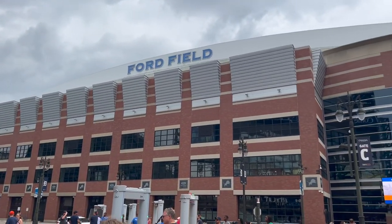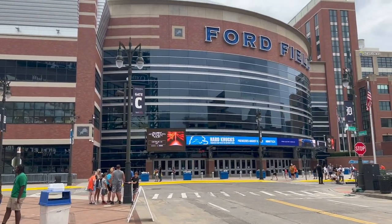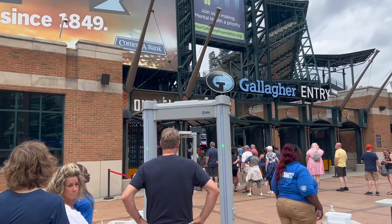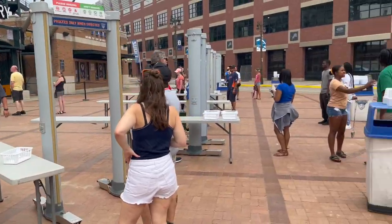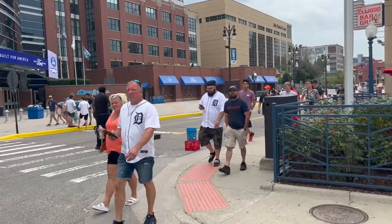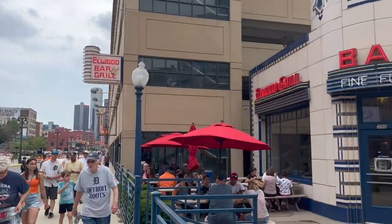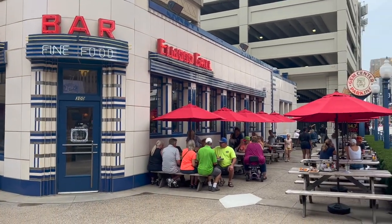Ford Field — home of the Lions — is that close to Comerica Park. Nothing's going on at Ford Field today, but baseball is taking place here at Comerica Park. And it's the national anthem playing — that's why everybody has stopped.